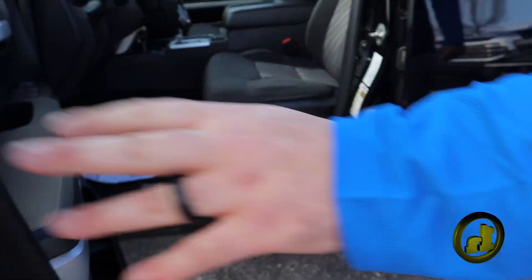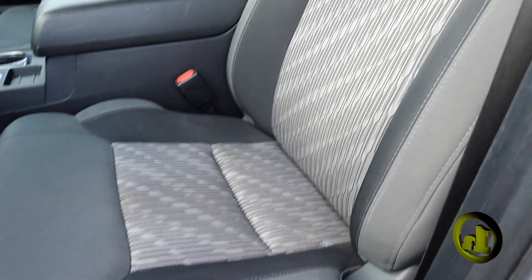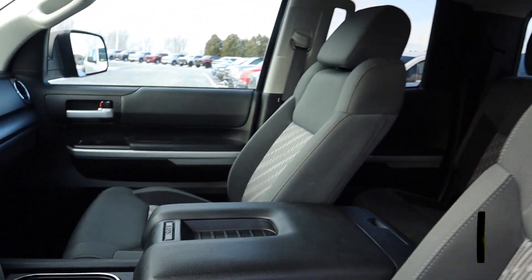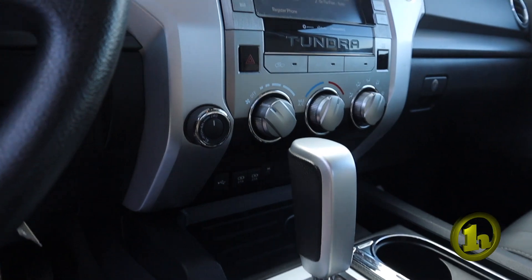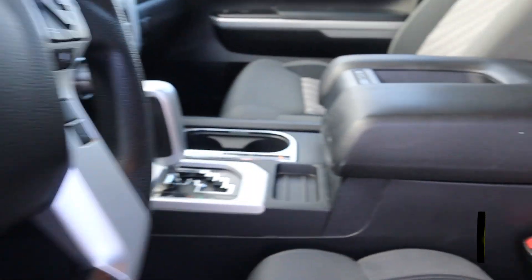A couple little scratches here and there. Come on inside. 45,610 miles on the vehicle. Pretty clean interior. There's a little bit of an imperfection right here on the center console.